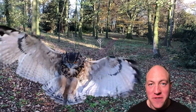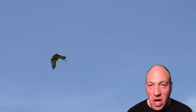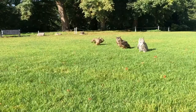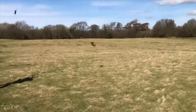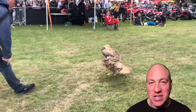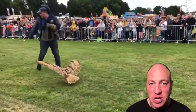Hi, in this video I'm going to reveal all the different prey items that our birds have caught and give you a rundown of the ones that have caught the most prey and what prey they've actually caught. Welcome back to the channel, my name is Ryan, I'm the head falconer here at Owl Adventures.